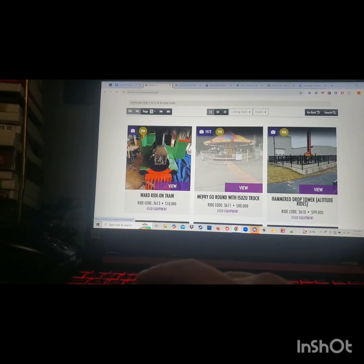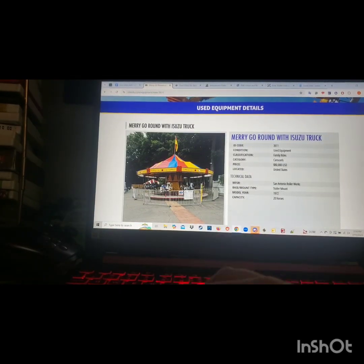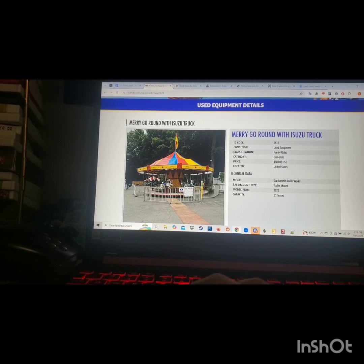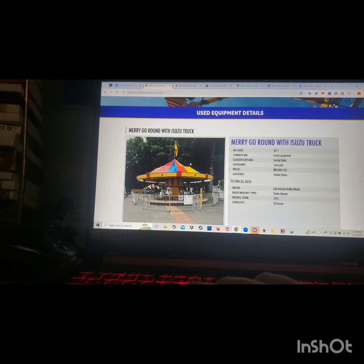Here's another ride I am going to include — a merry-go-round from San Antonio Rollerworks. I've never heard of them, but it's a trailer mounted ride, not a ground mount like you would see for most rides. I think it could work if you gave it an overhaul, some new paint on the banner or whatever, to make it more presentable and cover up the gap between the platform and the ground. You'd have a nice looking carousel. It also comes with an Isuzu truck, but that wouldn't be needed since it would be converted to a ground mount.